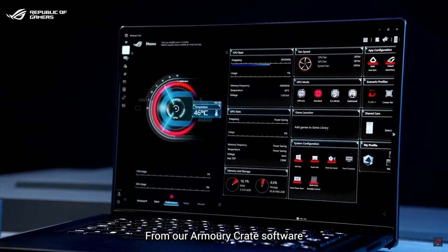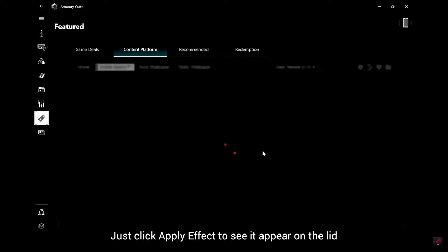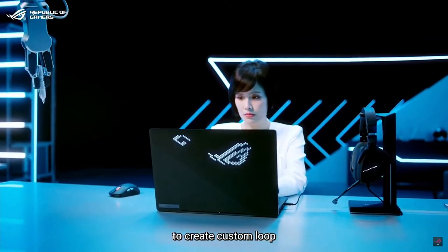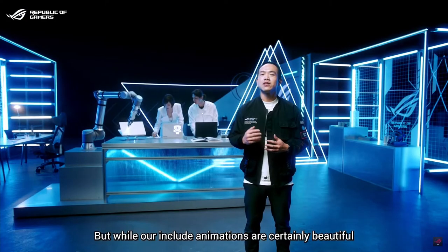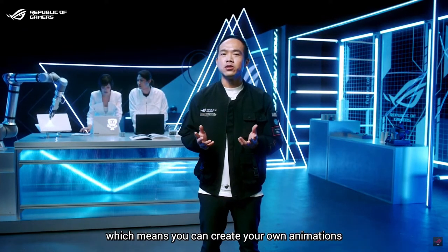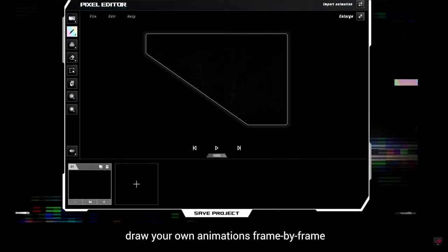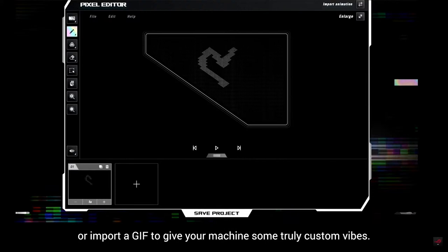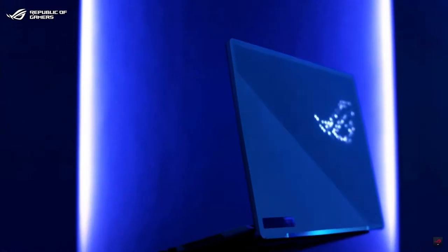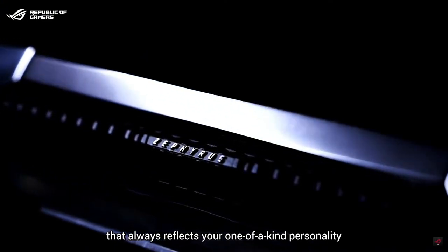From our Armoury Crate software you can choose from one of our premier animations or download from our online library — just click Apply Effect to see it appear on the lid. AniMe Matrix supports scrolling text, and you can link multiple animations together to create a custom loop. But while our animations are certainly beautiful, AniMe Matrix was designed to show off your individual style. From our online pixel editor, draw your own animations frame by frame or input a GIF to give your machine truly custom vibes. After tweaking to your liking, save it in Armoury Crate and apply it onto your device. In an age when so many boring laptops blend into the crowd, you will have a machine that always reflects your one-of-a-kind personality.